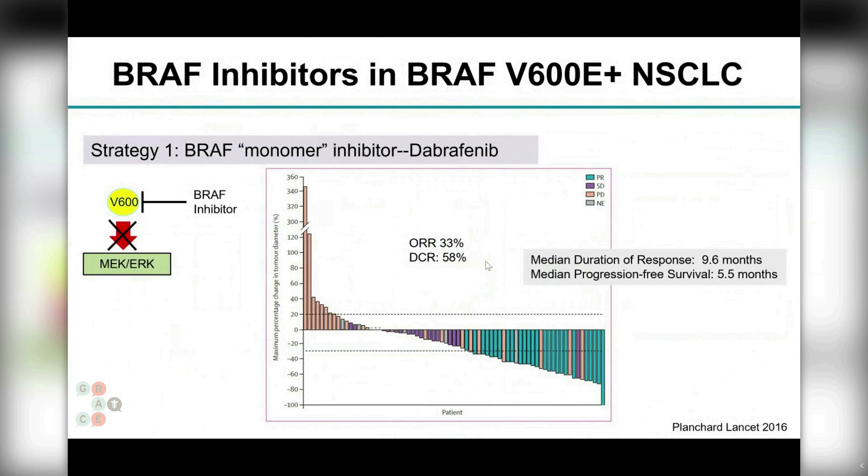These are selective medicines made to block that single BRAF protein. The first one is called Dabrafenib, which is approved for BRAF V600E mutant non-small cell lung cancer. In phase two studies, it demonstrated an objective response rate of around 30 percent, disease control in about 60 percent of tumors, and a median progression-free survival of about five to six months — meaning from the time treatment started to the time the cancer progressed was on average five to six months.